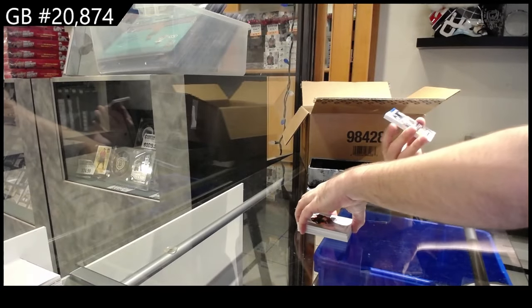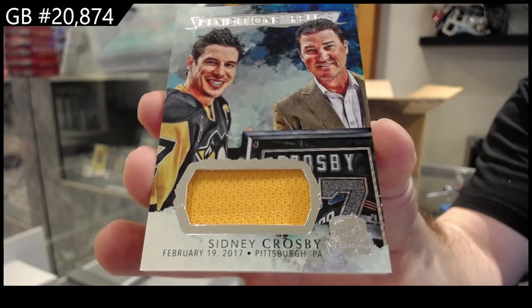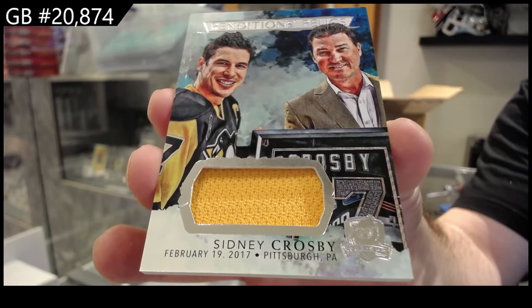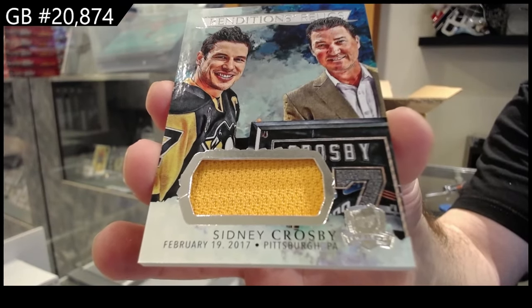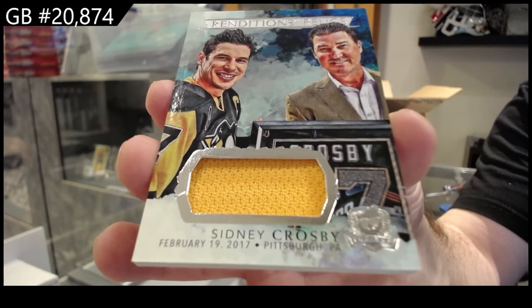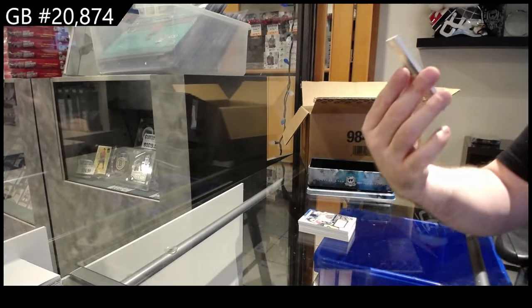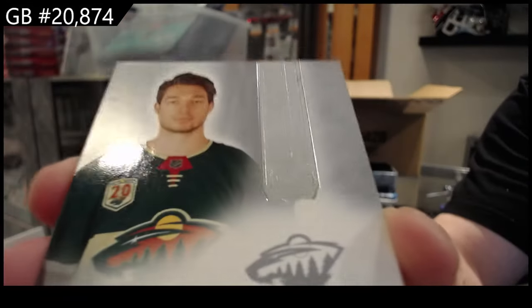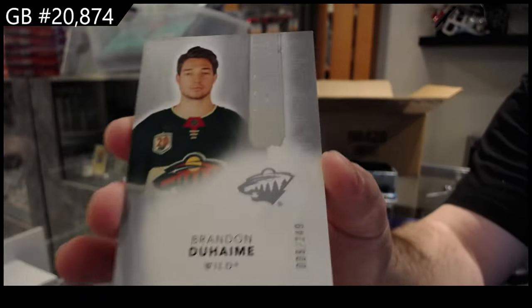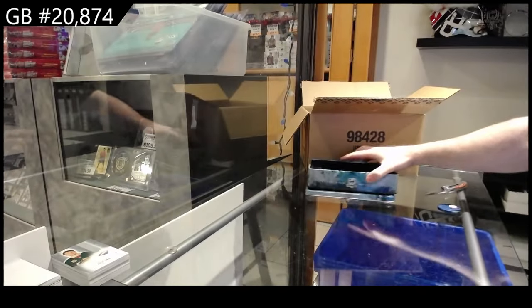Oh, that's cool — Renditions Relics, Sidney Crosby. And we've got a 249 rookie of Duheim. The only thing I've noticed on these — I don't know if that's a common thing — but those look quite faded, that rookie writing. I feel like that wasn't supposed to be like that; it doesn't look very crisp. But solid, nice patch autos. The cards feel great, but cards always feel great.